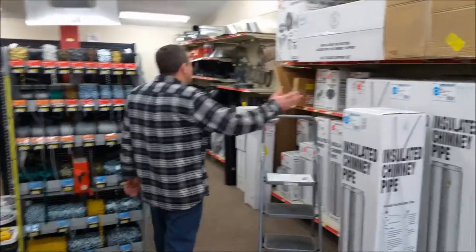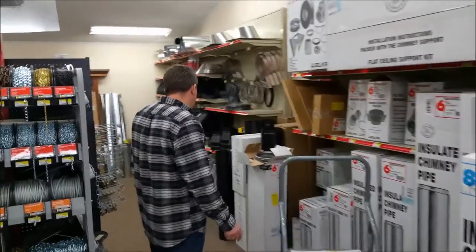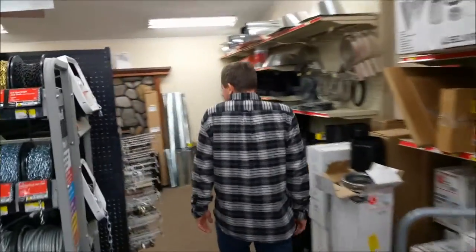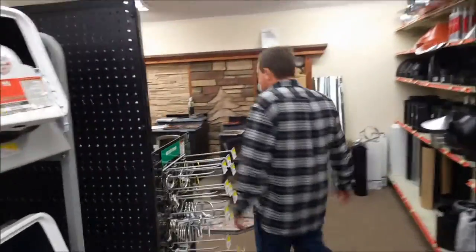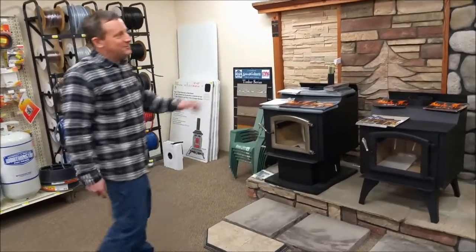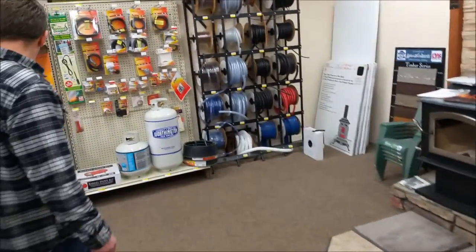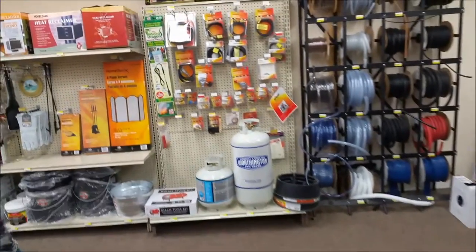Here's our wood stove selection. We stock all the insulated double wall pipe and almost all the parts and pieces you could need for just about any install. We stock Kuma stoves — here's our display of Kuma stoves and assorted other heating products.